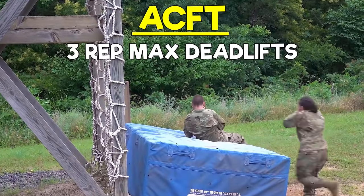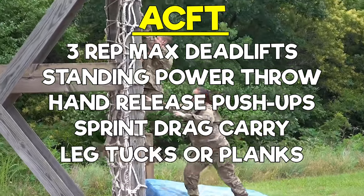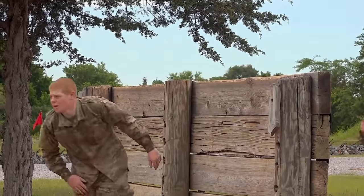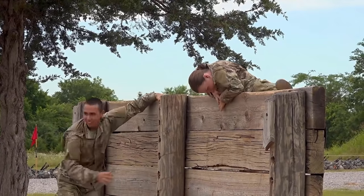The ACFT consists of 3-rep max deadlifts, a standing power throw, hand-release push-ups, sprint drag carry, leg tucks or planks, and a 2-mile run — so get in shape. After you graduate from basic training, you will undergo two additional phases of training known as Advanced Individual Training, where you will learn the job skills required of your MOS. With Army BCT out of the way, let's move on to Navy Boot Camp.